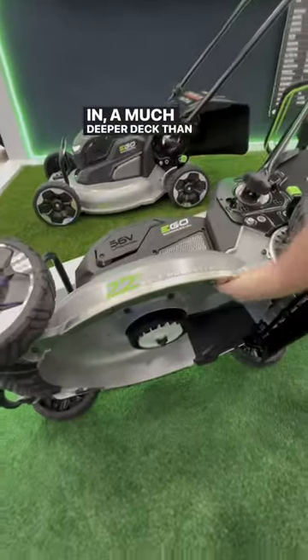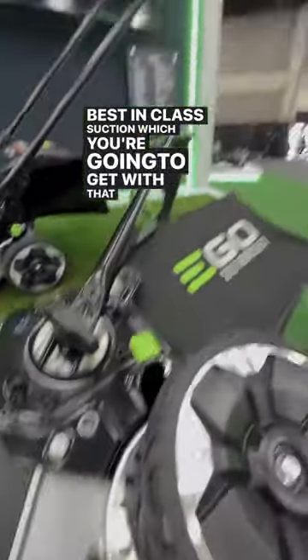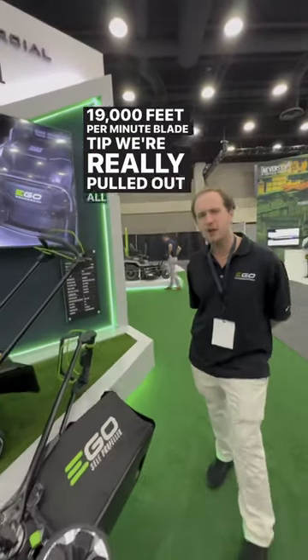A much deeper deck than anything you've seen before, best in class suction, which you're going to get with that 19,000 feet per minute blade tip speed. We've really pulled out all the stops for this guy.